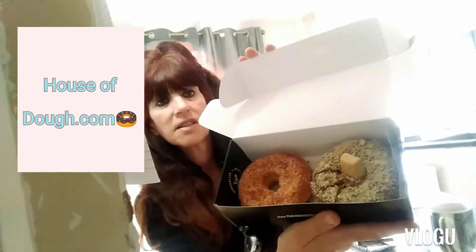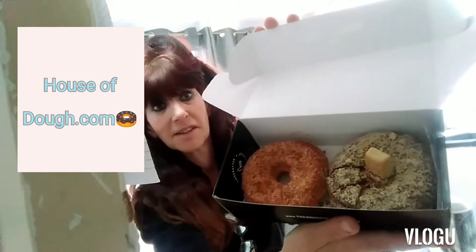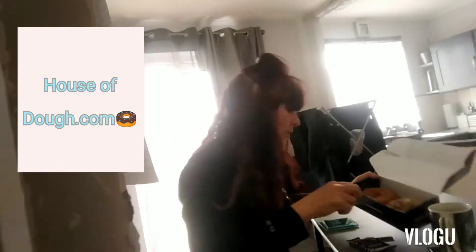That's www.thehouseofdough.com and they do handcrafted doughnuts. We went in to see what they had on offer and came out with the cinnamon sugar and the millionaire's shortbread. I've cut little slices so we don't hog the whole lot. We're going to do a taste test on these, à la Two Fab Dudes — if you haven't seen their channel, go check it out because they're always tasting cool food.